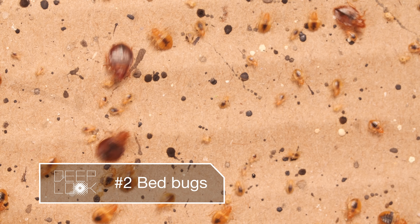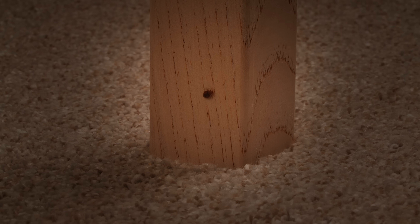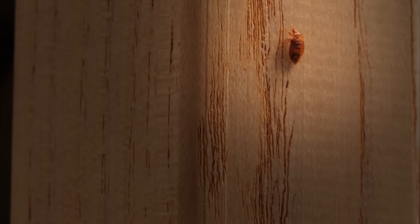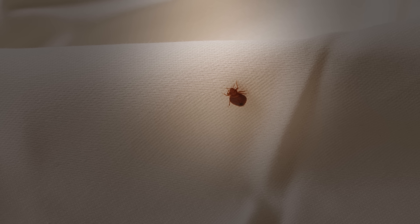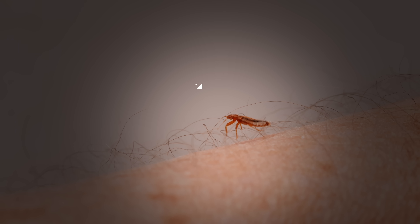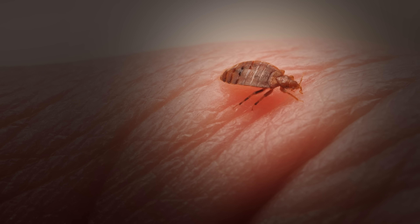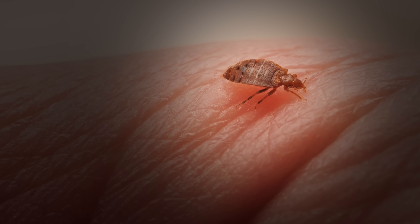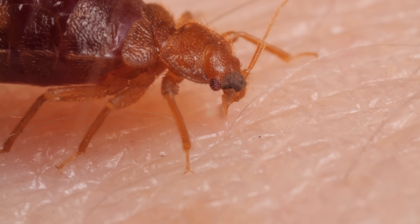These bed bugs are after your blood, and they go for it while you're sleeping. Good night. Sleep tight. Don't let the… okay, you know where this is going. Lured in by our breath, bed bugs come for us when we're most vulnerable. In dreamland, we're oblivious to bed bug chow time.